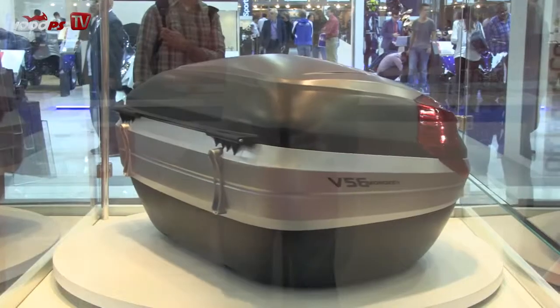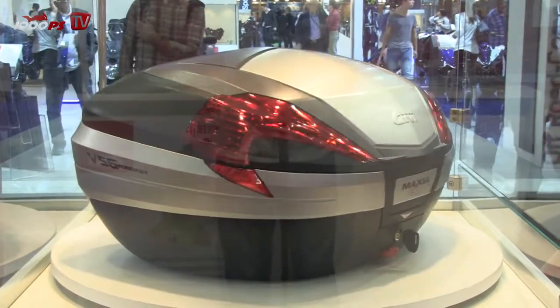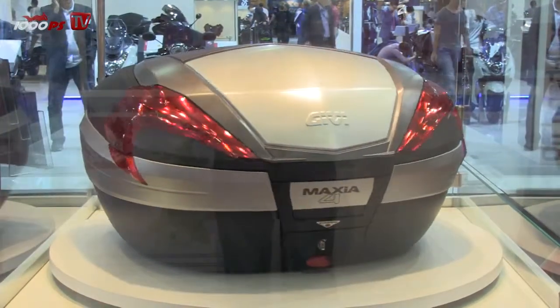Our brand new product, which we present here to the public, is our new Maxia 4. It's called V56. As the name already says, it has a volume of 56 liters. You can get it in different models and colors.